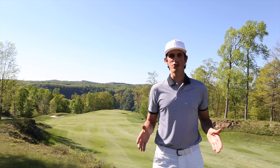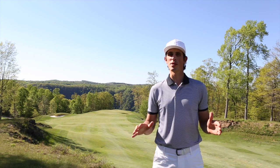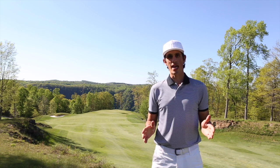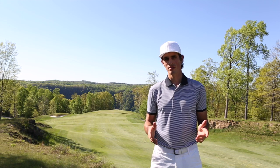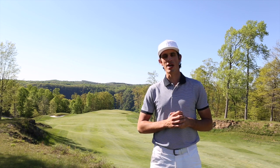Welcome to episode 22 of the Ultimate Golf Road Trip. Today we're on a beautiful piece of property in the Virginia mountains at Primland Resort and as you can see, behind me there are some ridiculously awesome views here — and the golf course, well, it's pretty good too. Let's go ahead and see what the round was all about.